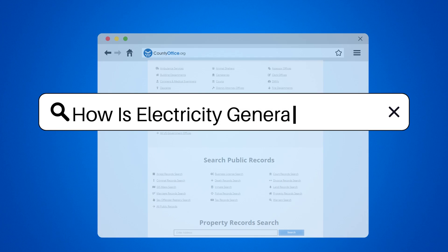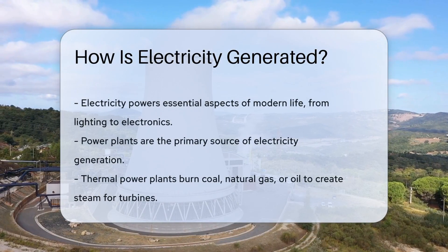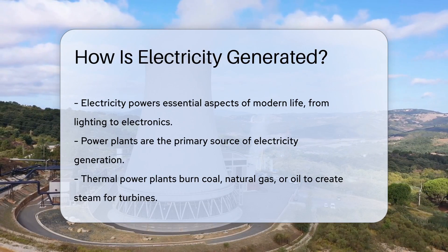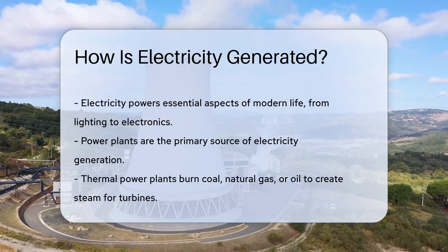How is electricity generated? Electricity is a staple of modern life, powering everything from light bulbs to laptops. But have you ever stopped to wonder where it comes from? Let's dive into the electrifying world of power plants and discover the process of electricity generation.